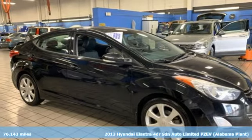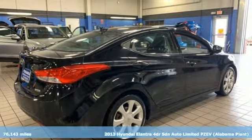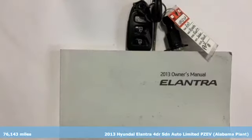Here's a 2013 Hyundai Elantra. Hyundai's attention to detail means a better driving experience for you. It comes with great features you'll love.